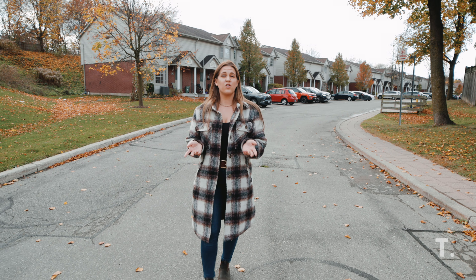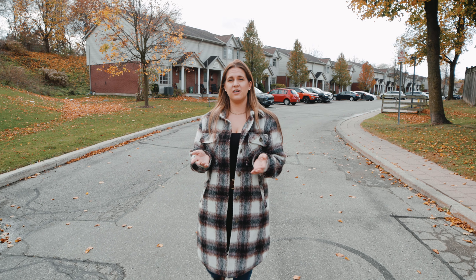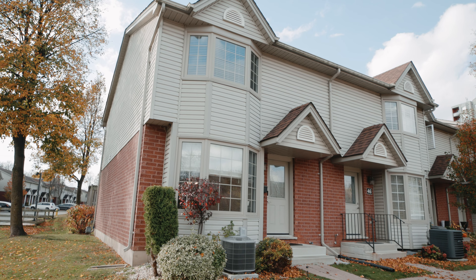Whether you're just starting out, growing your family, or investing in your future, this home is ready for you. Reach out today to book your showing.